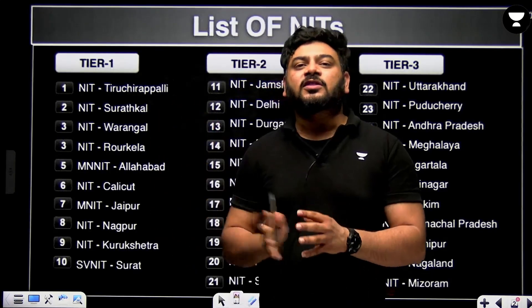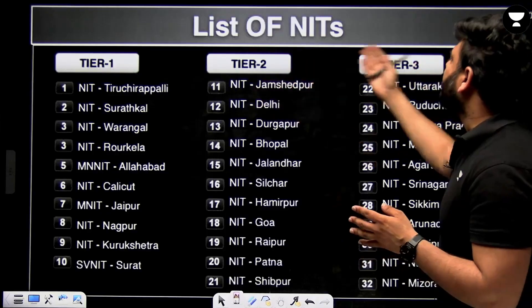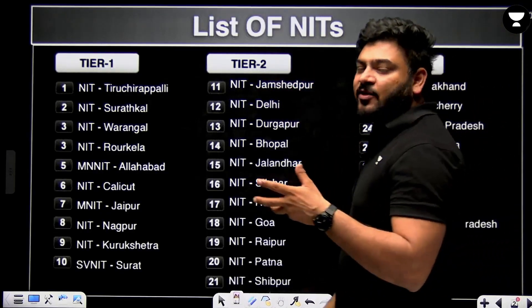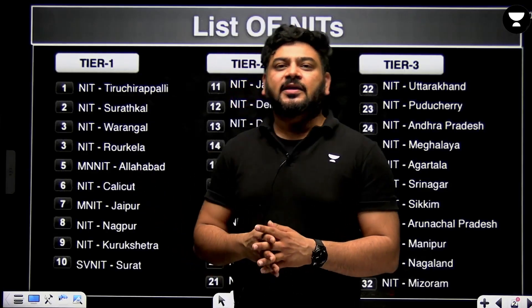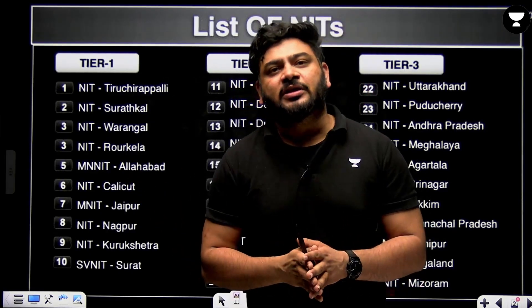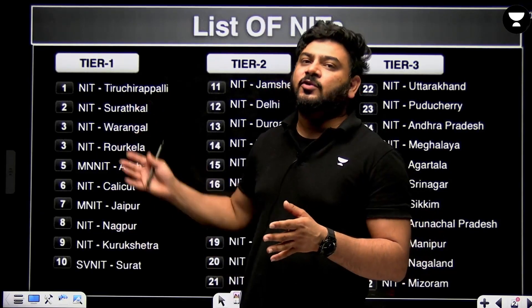Here is the list of all 32 NITs in India, segregated as tier 1, tier 2, and tier 3. These NITs have been classified on the basis of their infrastructure, list of faculties, student strength, and placement records every year. They have been segregated as tier 1, tier 2, and tier 3.